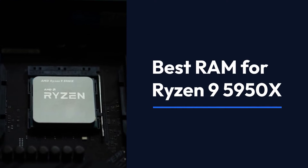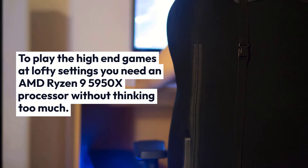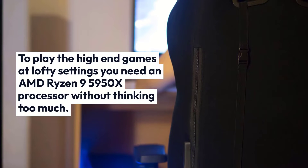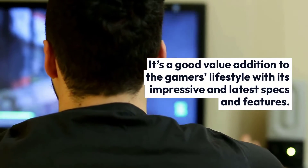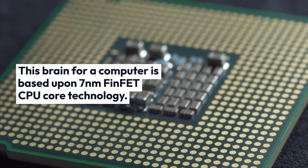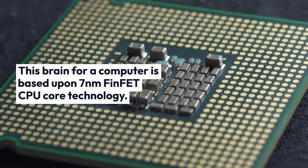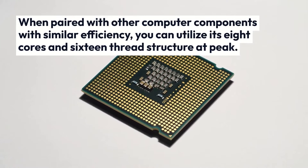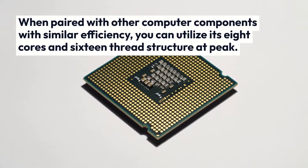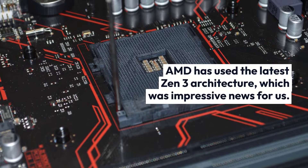Best RAM for Ryzen 9 5950X. To play high-end games at lofty settings, you need an AMD Ryzen 9 5950X processor. It's a good value addition to the gamer's lifestyle with its impressive and latest specs and features. This CPU is based on 7nm FinFET core technology. When paired with other components of similar efficiency, you can utilize its 8 cores and 16-thread structure at peak. AMD has used the latest Zen 3 architecture.